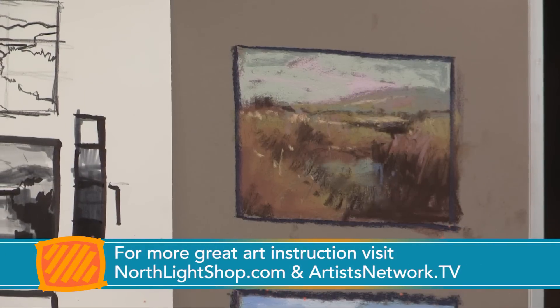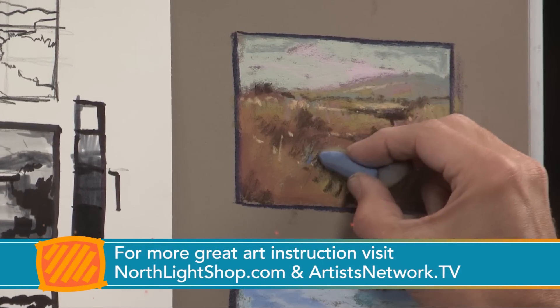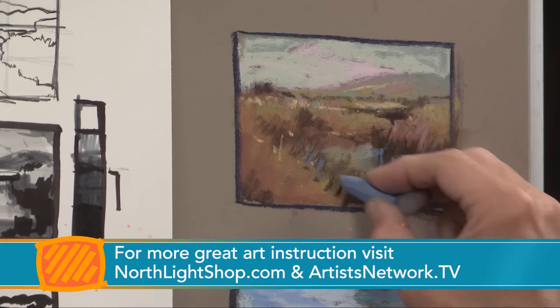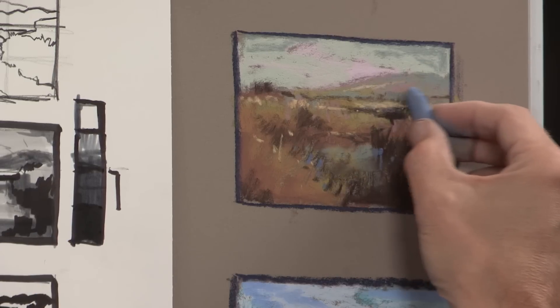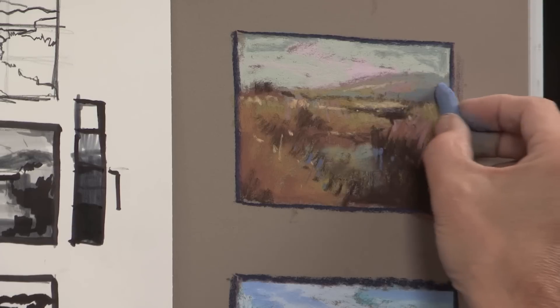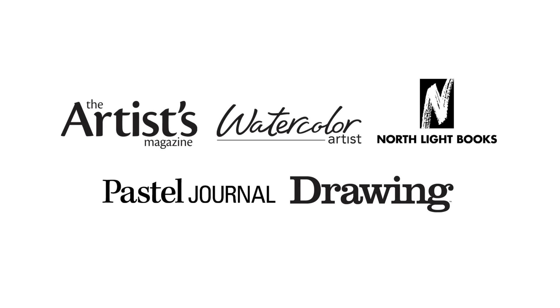See, look how important that tiniest little mark of blue becomes in this painting now. Because it's that little outlier — that little odd color that is not the dominant tone that the whole painting is governed in. It's just that little tiny whisper that is the accent tone within the painting.